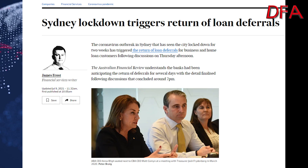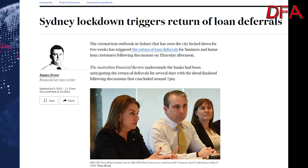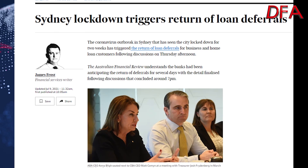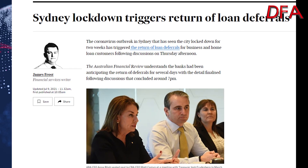With the banks now about to pull more levers in terms of loan deferrals because of the Delta variant, who's to say what's going to happen moving forward?